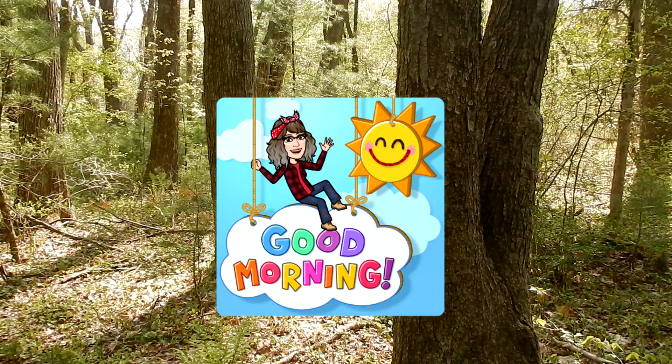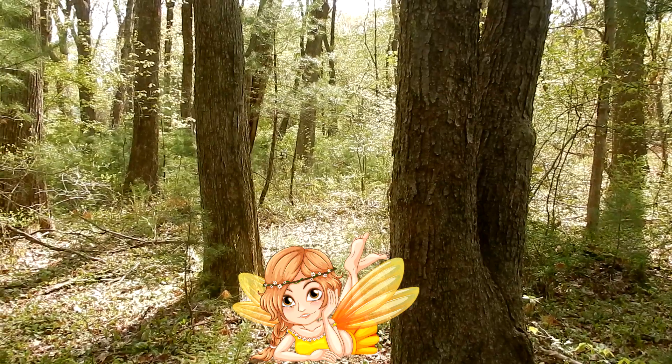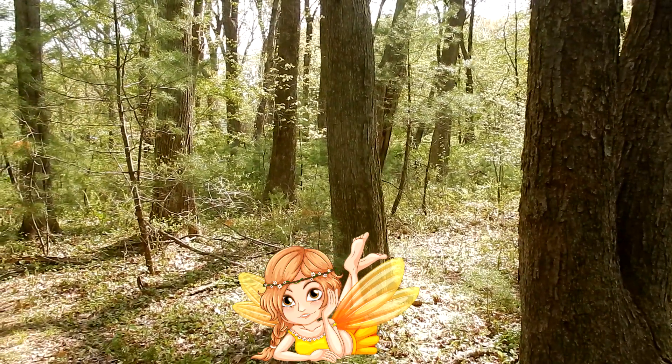Good morning, everyone. Today I'm in the fairy forest. I'm doing Wildflowers 101, episode 34. I'm looking for starflowers.